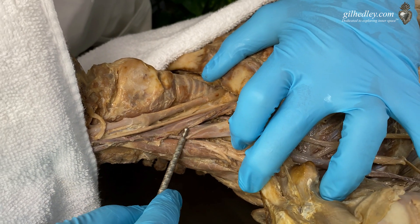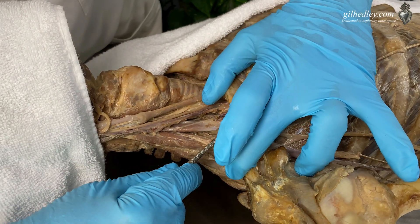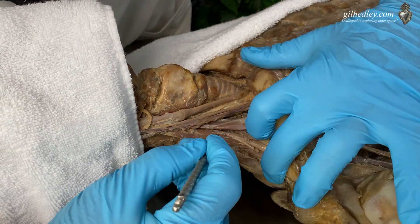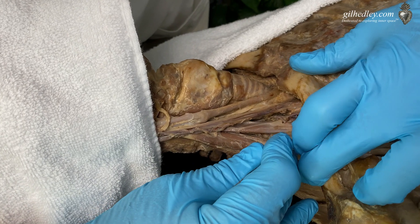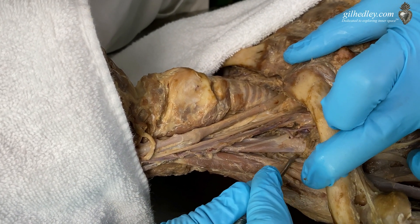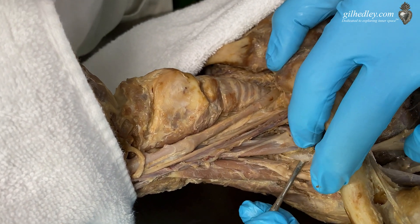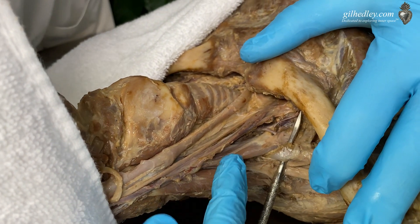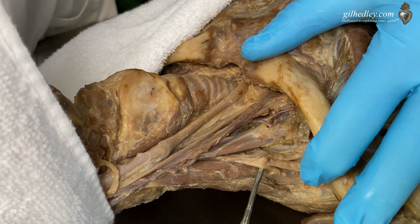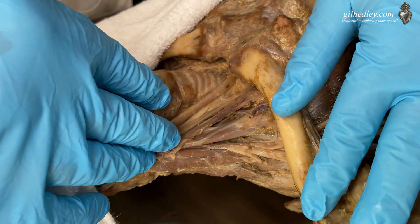This vagus nerve, this jugular vein, this carotid artery, this brachial plexus, this humongous artery here — all coming out from here, in front of the anterior scalene and posterior. Your subclavian artery — look at that — this huge artery is coming out from between the first and second scalene, along with all of the cords of the brachial plexus.